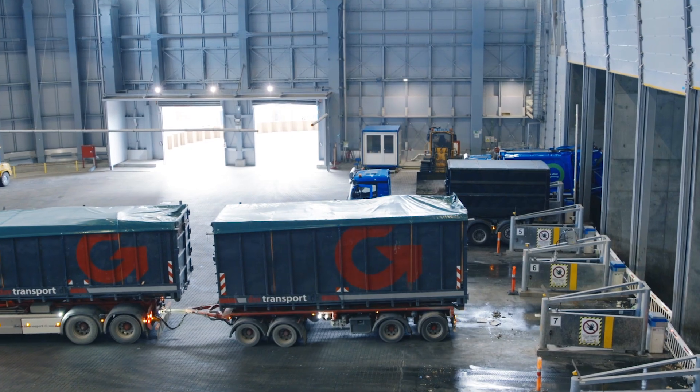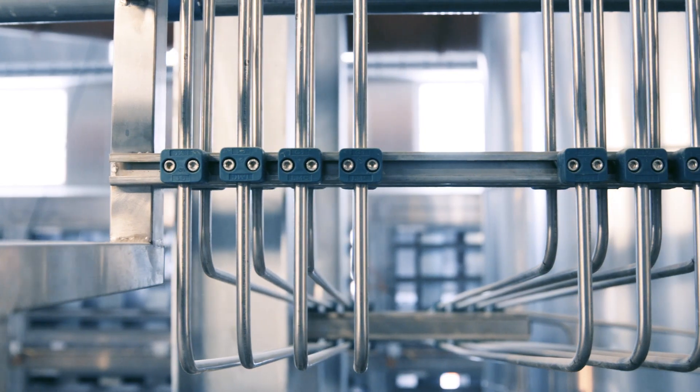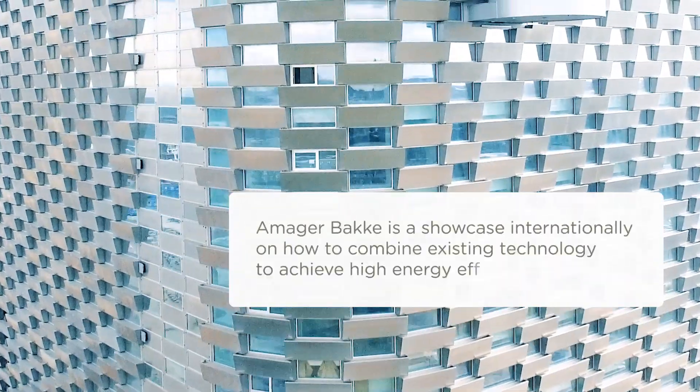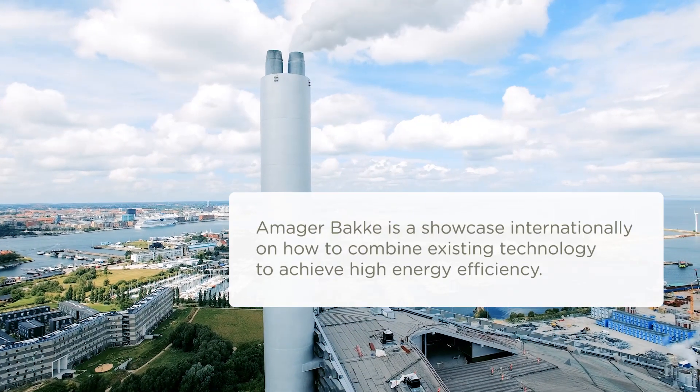The plant has an energy efficiency of more than 107%, and it is maybe the most energy efficient plant in the world. We have cracked the technical code by combining utilization of low temperature energy sources within the boiler together with utilization of flue gas condensation in the flue gas treatment system.